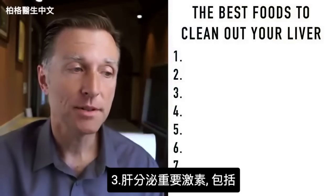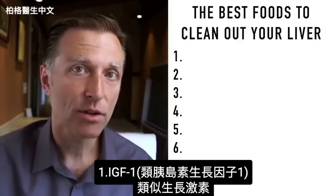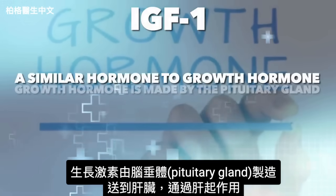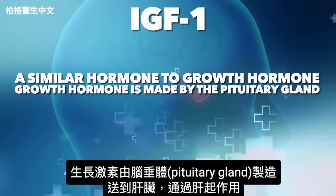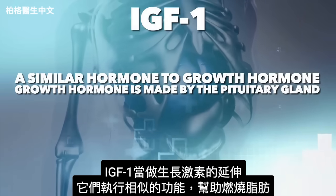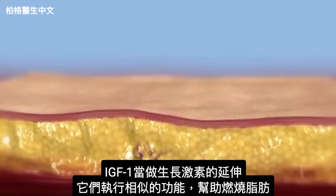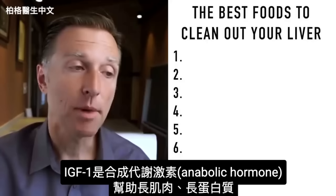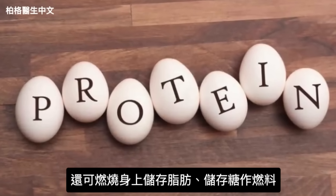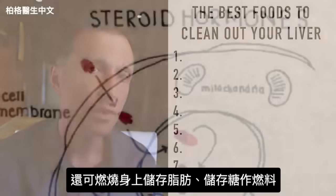Your liver is a main producer of hormones. One being IGF-1, insulin-like growth factor number one — a very similar hormone to growth hormone. Growth hormone is made by your pituitary gland, sent to the liver, and works through it. IGF-1 is essentially an extension of growth hormone. It helps you burn fat, it's an anabolic hormone that helps build muscle, builds proteins, and taps into fat and sugar reserves for fuel.